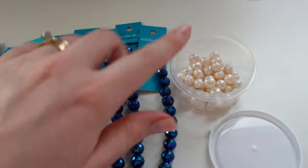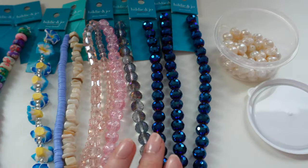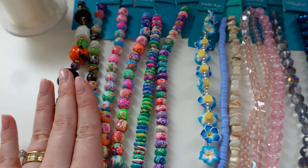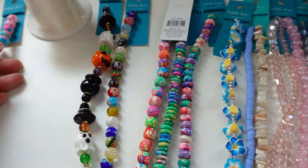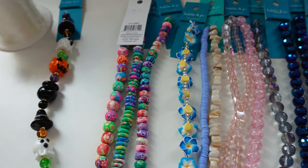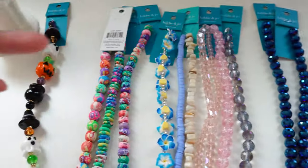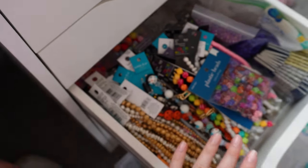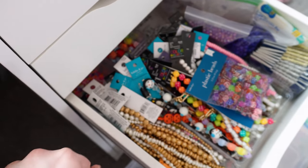Let's line everything up so you can see them all clearly. I poured the little pearls in here since the strand broke, but aren't they just so cute and sparkly? I want to make a few bracelets — one of the patterned clay ones, maybe the glass version too, and a disco ball bracelet. I'm going to put these in my drawer — if you've seen my desk organization video, you know I keep strings of beads in there. This is my business, so I do buy a lot of beads, but I sell a lot of bracelets.